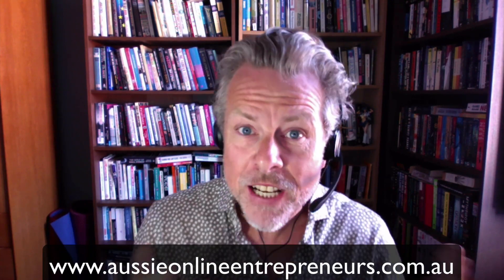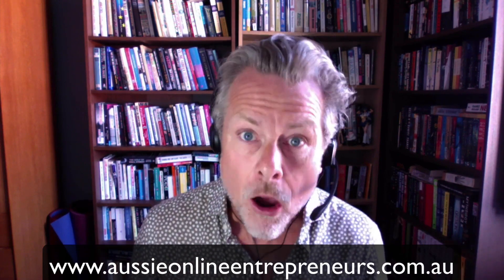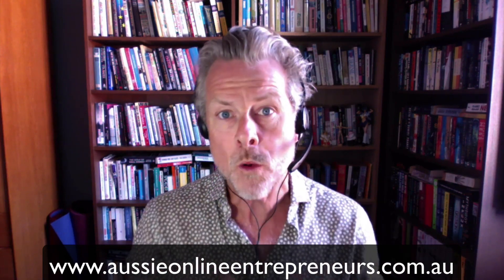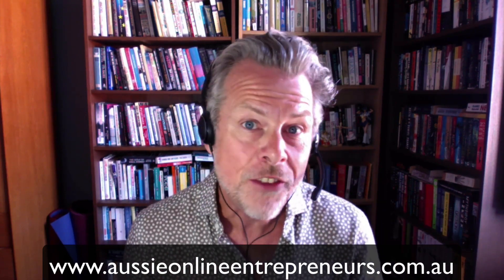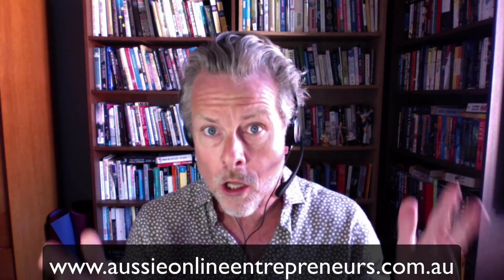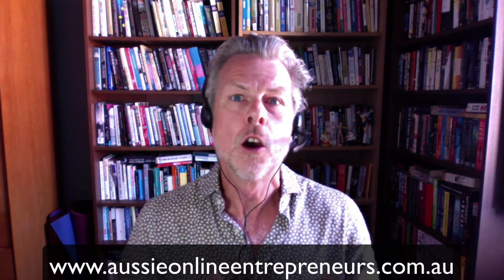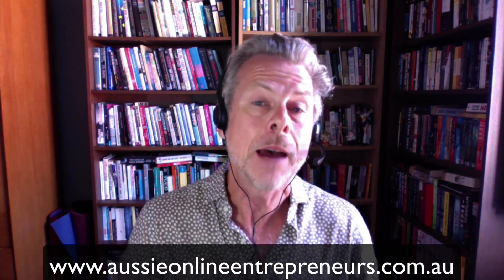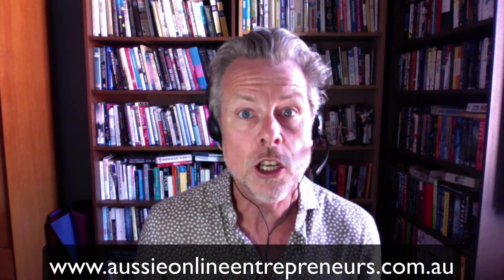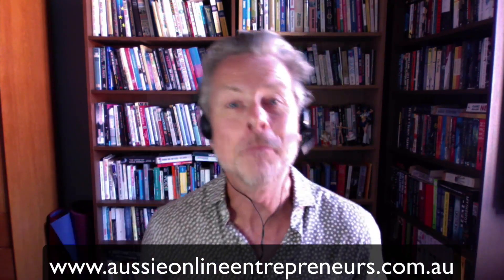That was a video from the Aussie Online Entrepreneurs. Every Monday night at 8 PM for members, we have a Q&A, and the video you've just watched was part of that Q&A. If you'd like to find out more about becoming a member and joining over 2000 folks right around the world building their Amazon business, go to www.aussieonlineentrepreneurs.com.au — the link is in the description. See you next time, bye for now.